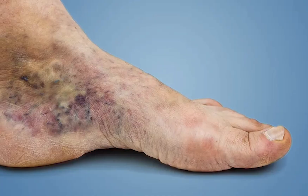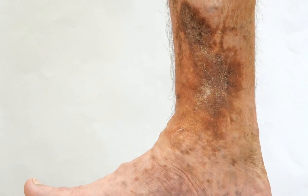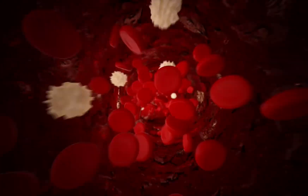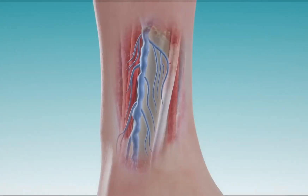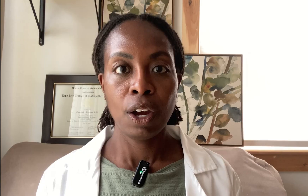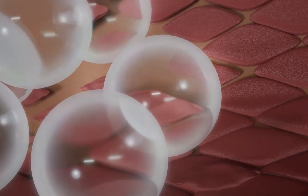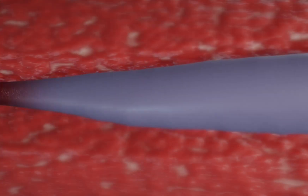Let's start from the beginning. Venous ulcers usually happen on the lower leg, often around the ankles. You'll see swelling, sometimes this brown or rust-colored staining of the skin called hemosiderin, sometimes thickening or itching before a wound even forms. That's all venous disease showing itself. The veins in the legs aren't working the way they're supposed to. Normally, veins carry blood back to the heart and have valves that keep blood moving in the right direction. But when those valves are weak or damaged, blood starts pooling in the legs. Think of it like a sink where the drain doesn't work properly — the water just sits there. That pooling creates pressure, and over time that pressure pushes fluid out into the tissue, stretches the skin, and makes it fragile. Then it doesn't take much — a scratch, a bump, even just pressure from a sock — and suddenly there's an ulcer.